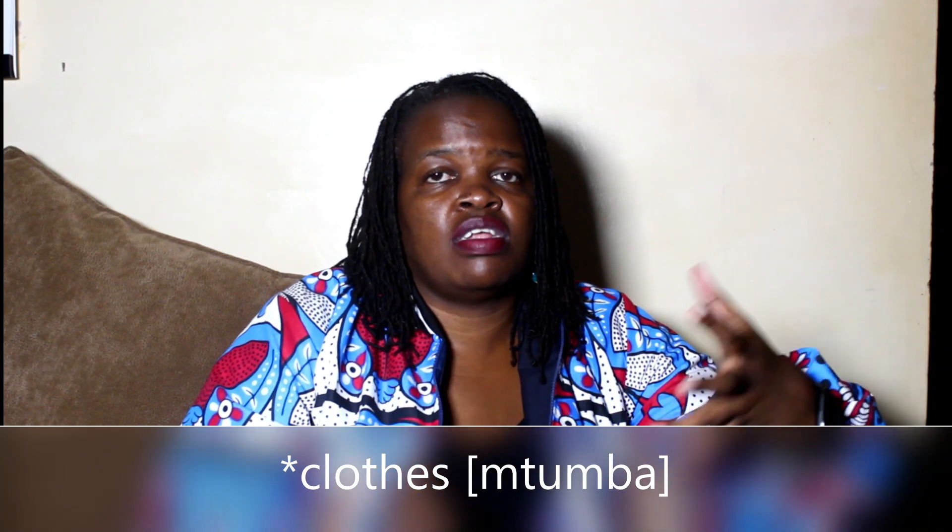Number one is buying thrifted clothes — secondhand clothes. In Kenya we call them mitumba. These are clothes brought here, sold in bundles and then resold as thrifted items. There are various levels: some people sell them in a physical boutique store and others in the open markets. You can get good clothes in both, but in a boutique it takes less searching so you might pay a bit more. Either way, buying thrifted clothes is a sustainable shopping practice.